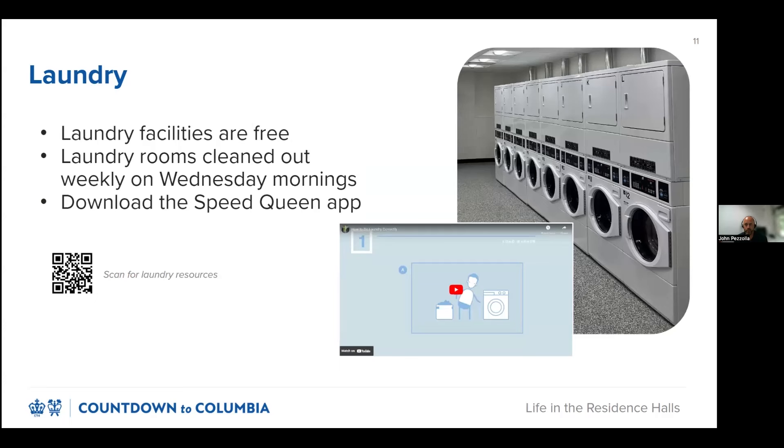Laundry may also be a new responsibility for you. Laundry machines are free of charge at Columbia, but students must provide their own supplies. We recommend that students who are unfamiliar with doing laundry watch our How to Do Your Laundry video for a helpful step-by-step guide. Remember to pick up your laundry promptly at the end of your cycle — if you leave it, you may lose it. Laundry rooms are cleared out weekly on Wednesday mornings. We also recommend that students download the Speed Queen laundry app before they start their first load, as it lets students check machine availability and receive push notifications to track their cycle.